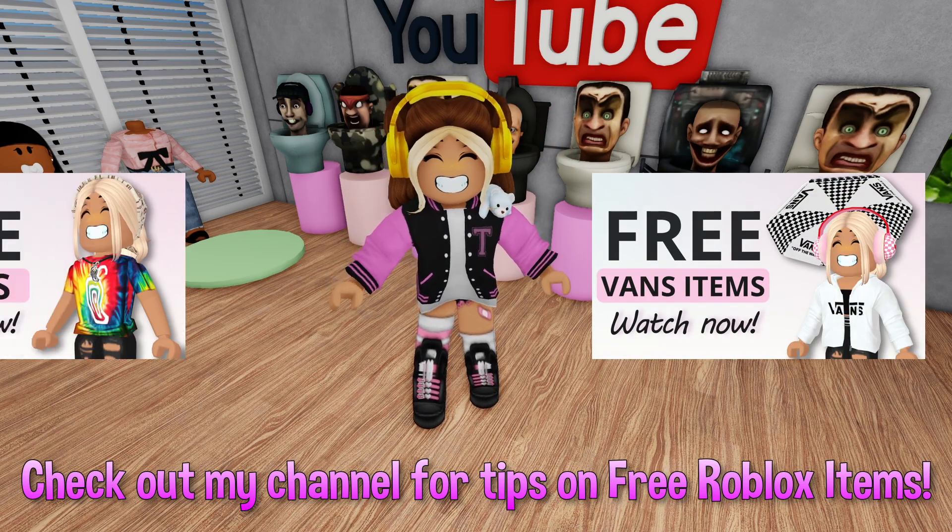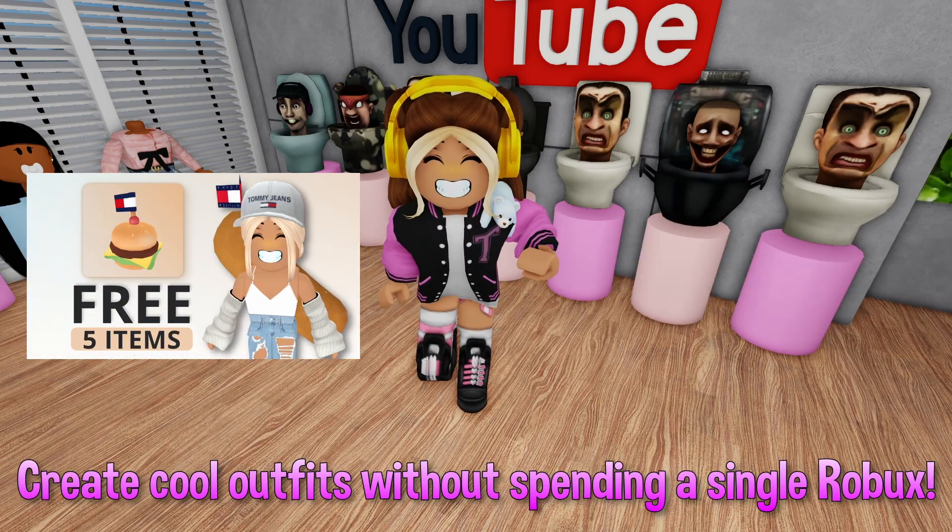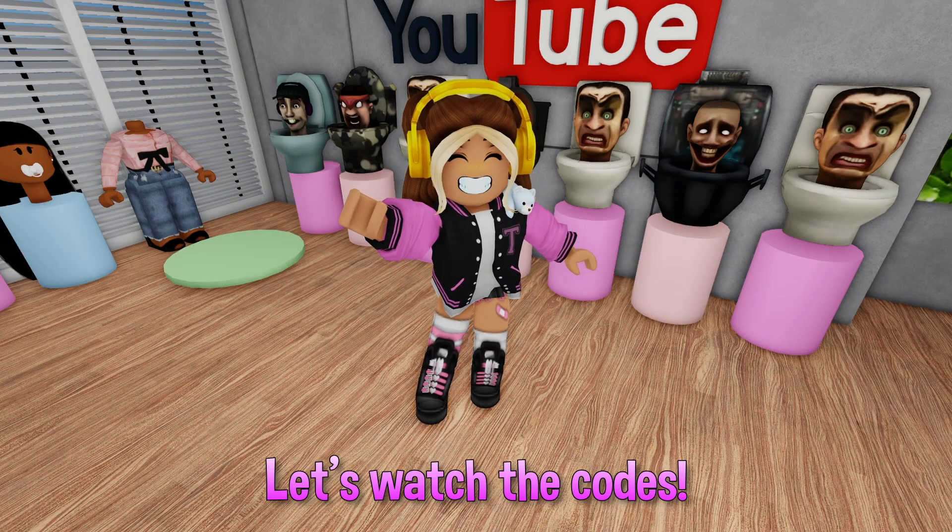Also check out my channel for tips on free Roblox items. You can create cool outfits without spending a single Robux. Let's watch the codes.